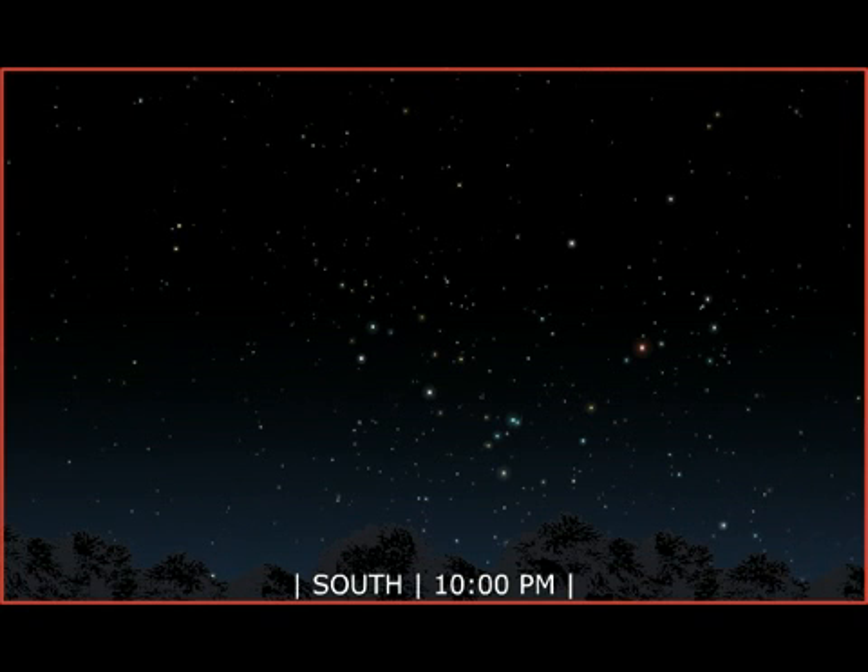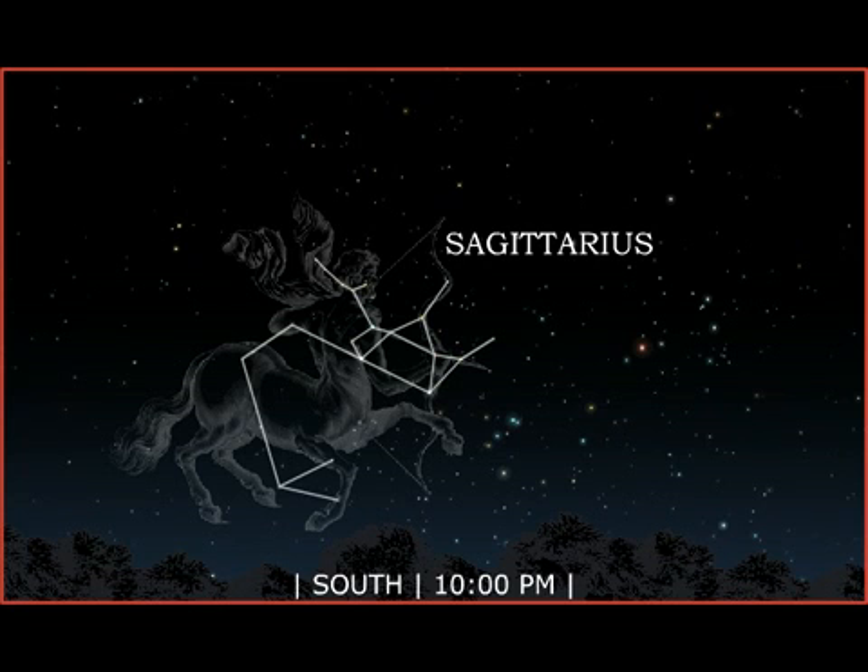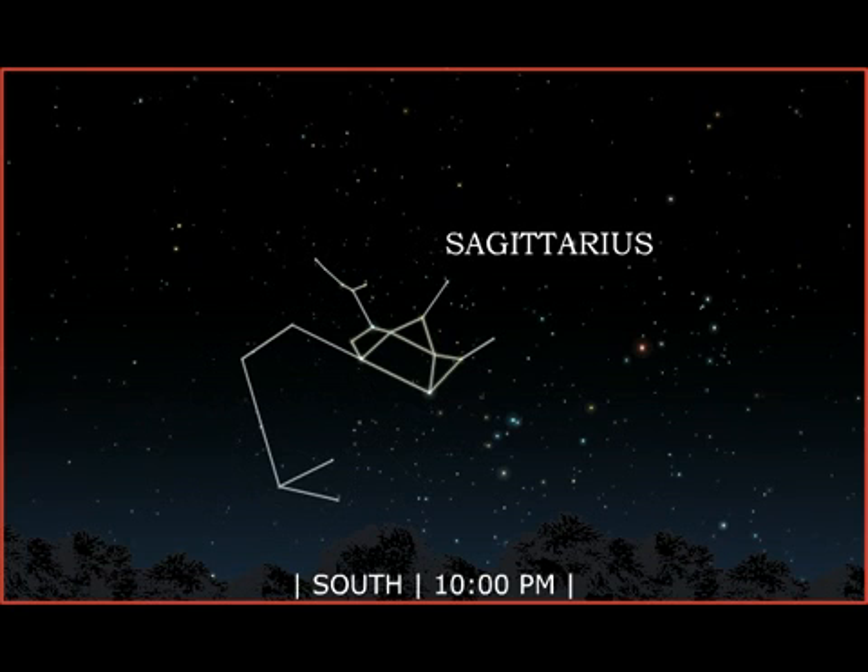Stargazing on a hot August night reveals a multitude of wonders in the southern sky. The center of our Milky Way galaxy lies in the direction of the great constellation Sagittarius, the Archer. This area of the sky overflows with stars, planetary nebulae, star clusters, and bright and dark nebulae. Look for Sagittarius by finding the group of stars commonly known as the Teapot. The handle, top, and spout are easy to find. The Milky Way seems to rise out of the Teapot's spout.